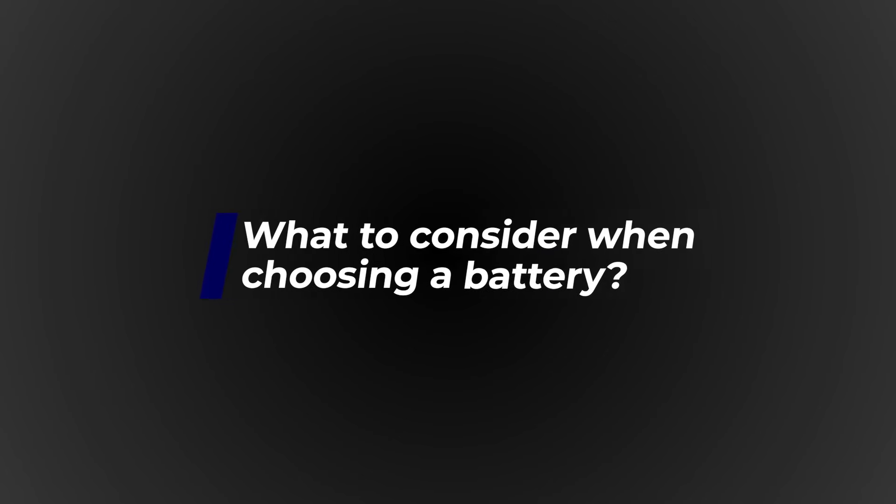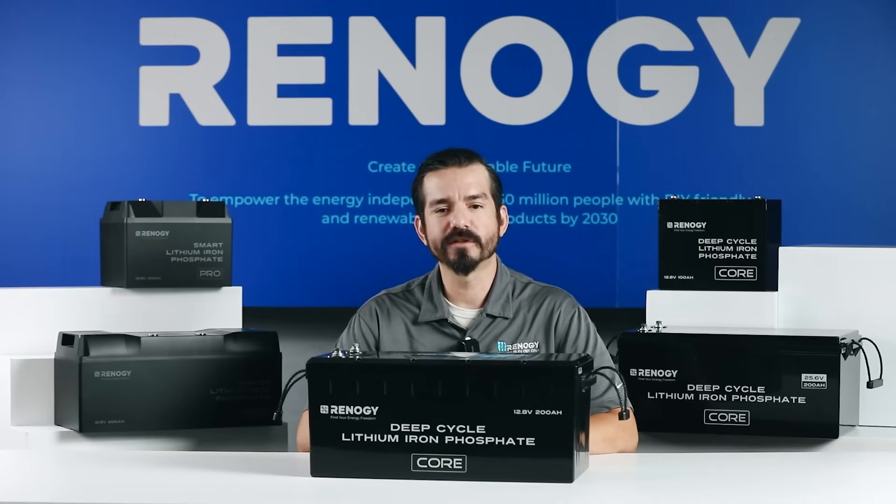So what should you look for when choosing a battery? In this section, we will talk about a few key specs that will help you make an informed decision.